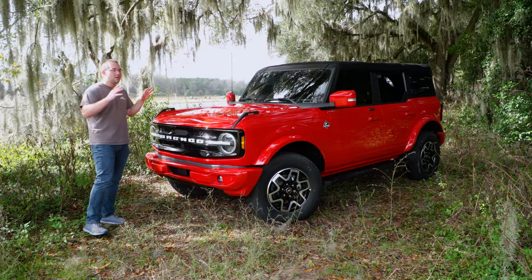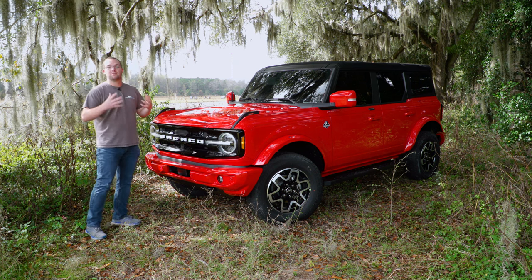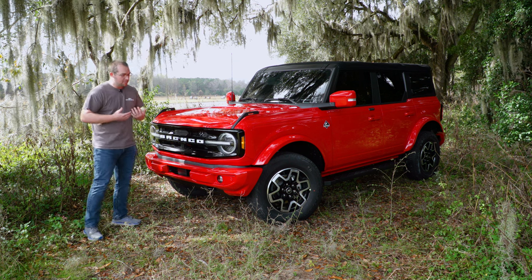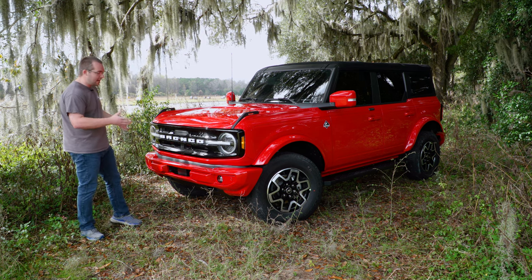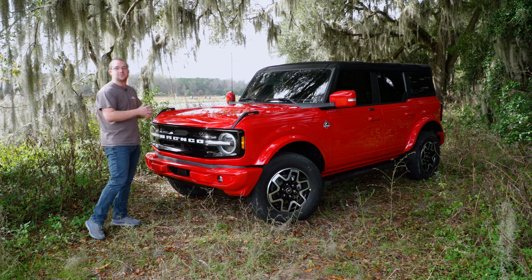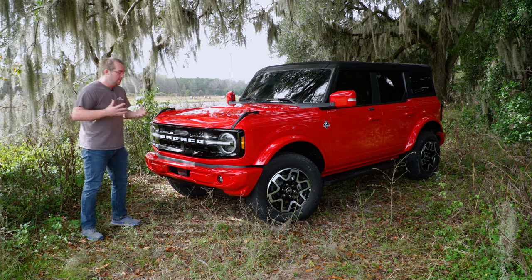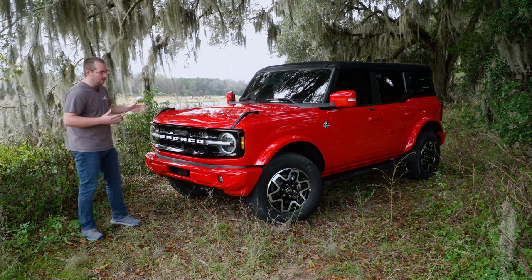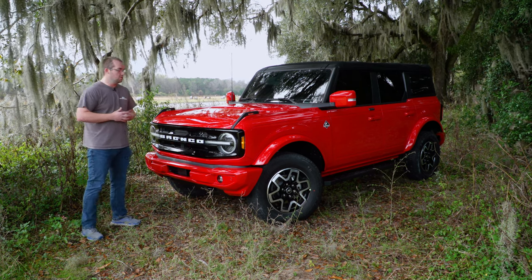There are a couple things that are different about this Bronco compared to what you would get from the factory. The first one being the painted front bumper — it kind of took me by surprise when I pulled up on it. Alan over at AB Motorsports had this thing painted to match because he has plans of lifting it and adding wheels and tires for his customer. This is a brand new vehicle up for purchase, and honestly I kind of like it — you've got the red matching there, it's a different look, and it'll definitely set it apart from other Broncos you'd see on the street or off-road.